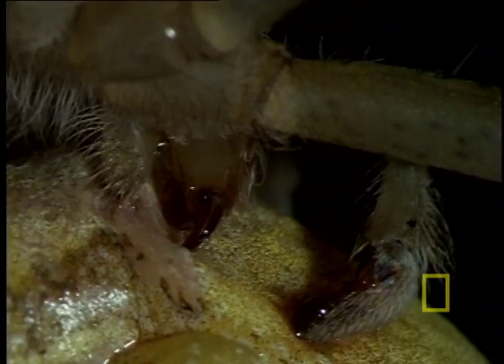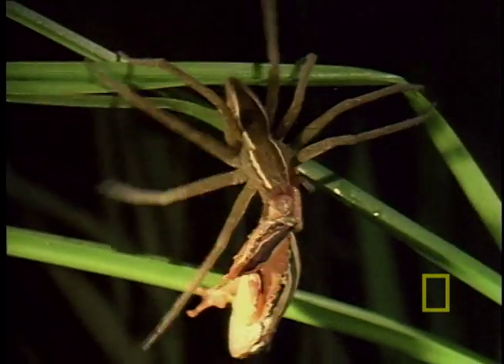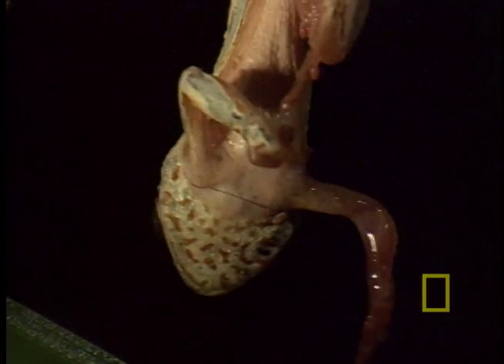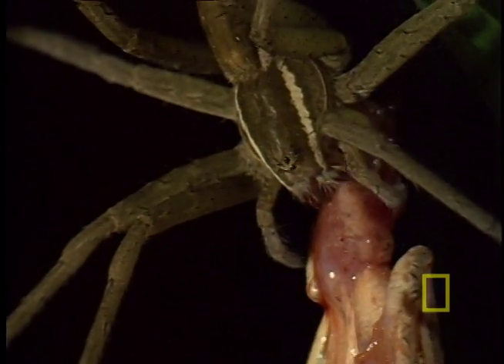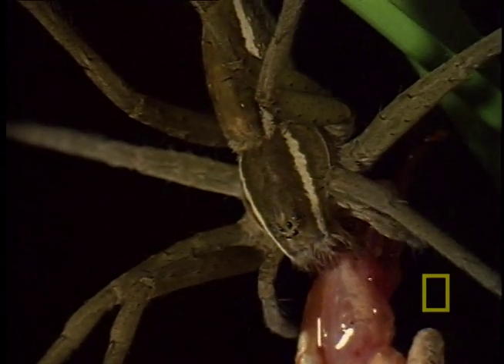The spider releases digestive enzymes over the frog that cause it to liquefy. It retreats to a quiet spot to enjoy its meal. Yes, this spider will eventually eat this entire frog.